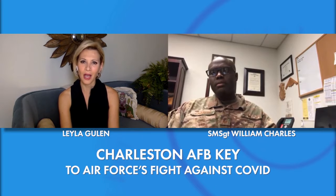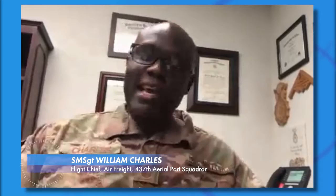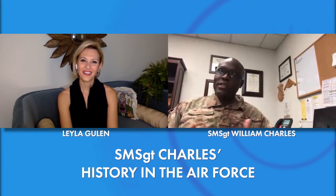Tell us a little bit more about yourself. When did you decide you wanted to join the military? I'm originally from Antigua in the Caribbean — that's where I was born and partially raised. And then I moved to Tampa, Florida. I joined the Air Force in 1999.